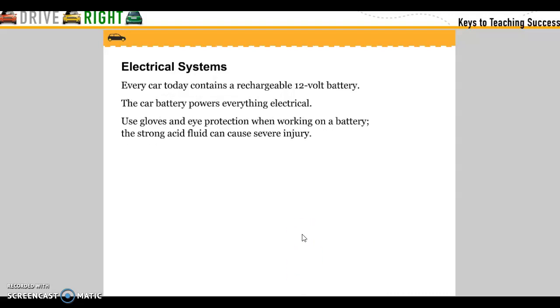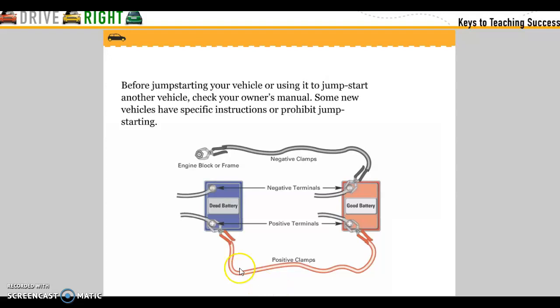Electrical system: every car today contains a rechargeable 12-volt battery that powers everything electrical. Use gloves and eye protection when working on a battery — the strong acid fluid can cause severe injury. Before jump-starting your vehicle or using it to jump-start another vehicle, check the owner's manual, as some new vehicles have specific locations, specific instructions, or prohibit jump-starting.